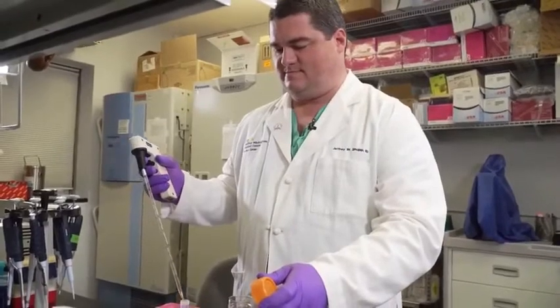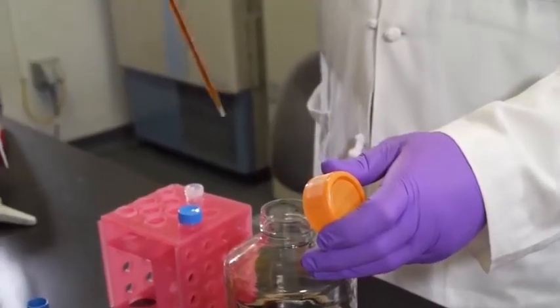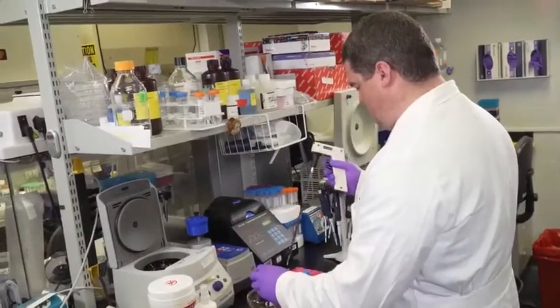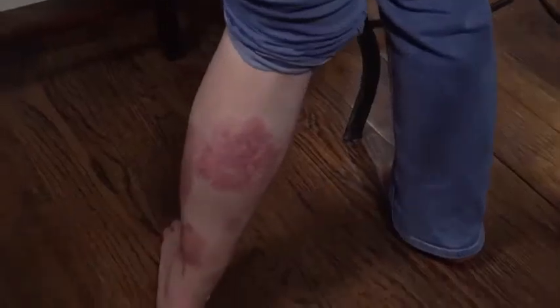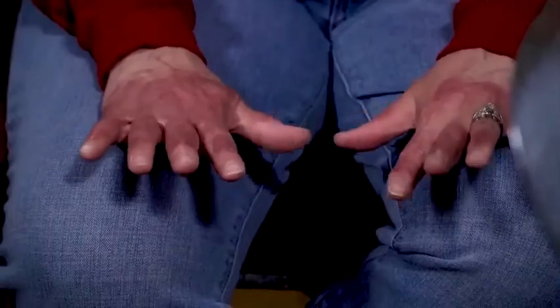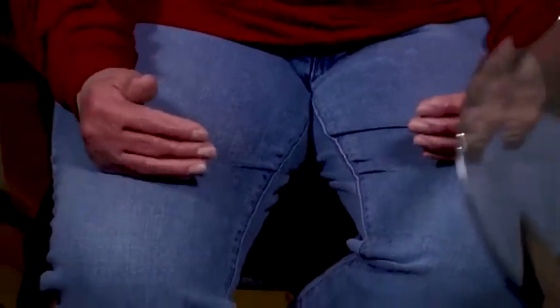ReCell is a kit containing everything a doctor needs to take a small sample of a patient's own skin and turn it into a liquid with the cells needed to regrow new skin. It gets sucked up into a syringe outfitted with an atomizer so that you can spray it on. With ReCell, a piece of healthy skin the size of a postage stamp can treat a burn 80 times that size.